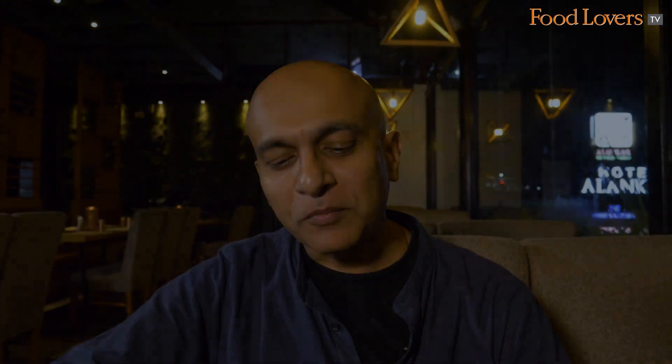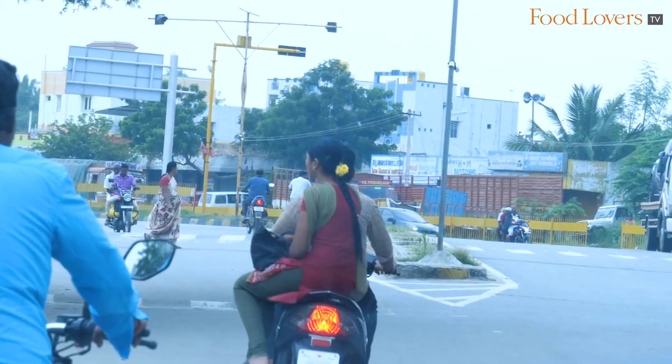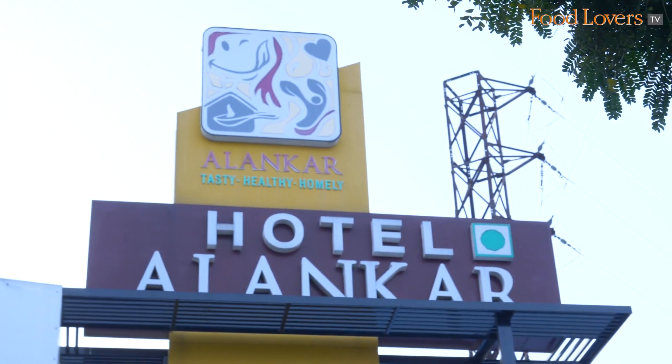That's heaven in a bite. If you're driving around this part of the country — between Bengaluru and Chennai, near Arcot, Vellore, Pondicherry — make sure you stop at Alankar Veg Restaurant to taste the delicious vegetarian fare. I've tasted the snacks here and made a note to return for the vegetarian meals. Until the next episode of Gourmet On The Road — stay safe and happy eating!